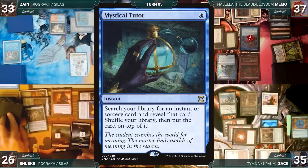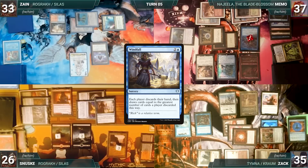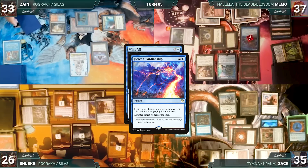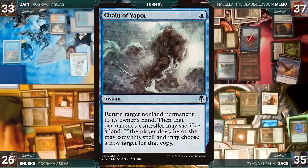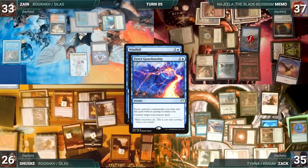Sanuski follows up by casting a Windfall — Zack draws two, Memo draws one, then Sanuski adds red through Citadel. In response, Zack casts Fierce Guardianship for its alternate cost targeting Windfall. Memo's Remora triggers, and in response Sanuski casts Tainted Pact — Zack draws two, Memo draws one, and Sanuski adds red through Citadel. Tainted Pact resolves and he exiles until he finds a Chain of Vapor, putting it into his hand. The other three note that Sanuski exiled Underworld Breach, Lion's Eye Diamond, and Dockside, and wonder what exactly Sanuski has in mind.